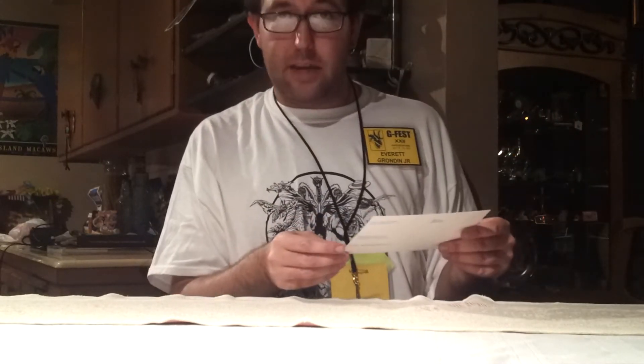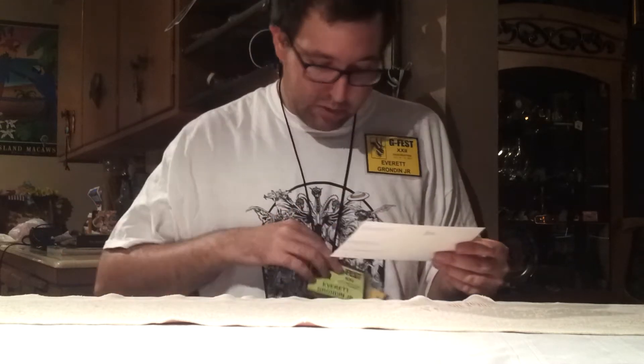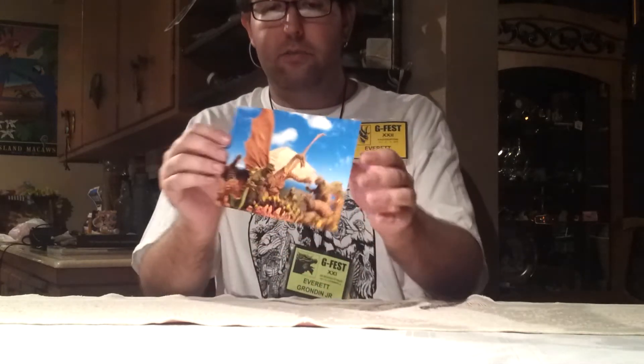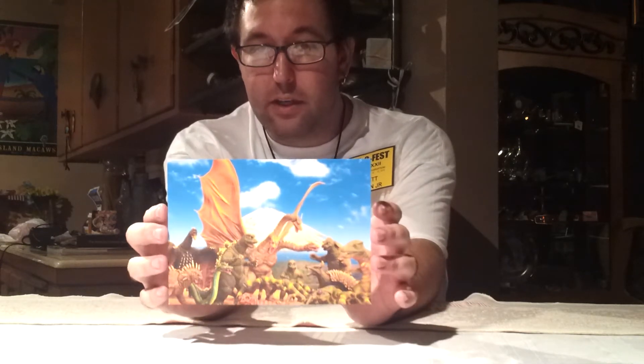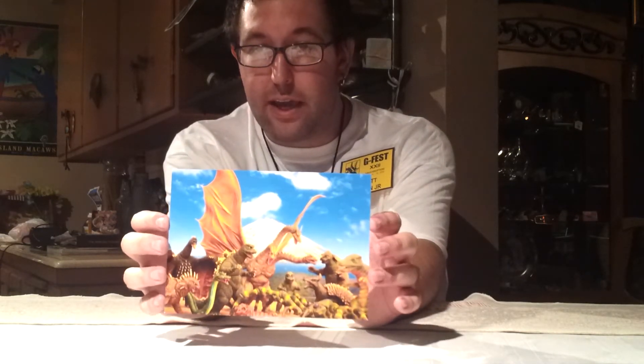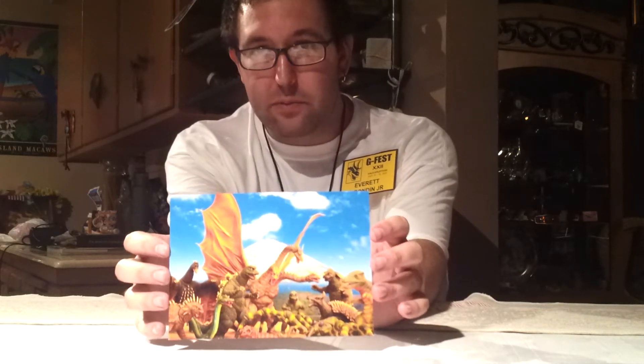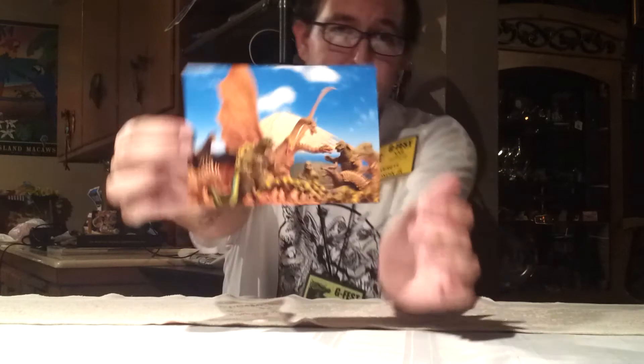This next thing came from David Eric Dobko — this was also a freebie from him. He only brought a limited amount of these to G-Fest to hand out to his close friends. So I was honored to have one. It's a postcard he made of his famous photo that's been floating around the Facebook groups — his Destroy All Monsters setup. I'm very happy to have one of these. I think I'll be putting it up on my wall in my room somewhere. Thank you, David — this is awesome.